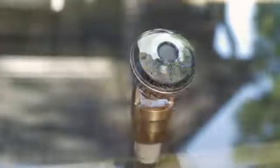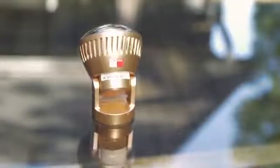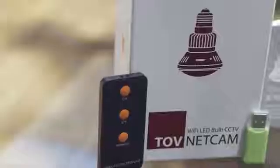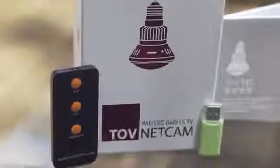The light bulb security camera has a 120-degree viewing angle that can be adjusted 360 degrees and is motion activated day or night. The camera is equipped with a backup data storage system and an SD card, and the data can also be downloaded via Wi-Fi to smartphones or computers.